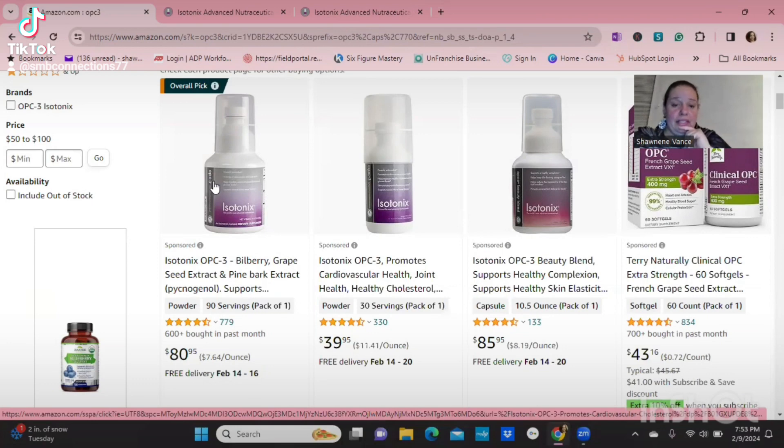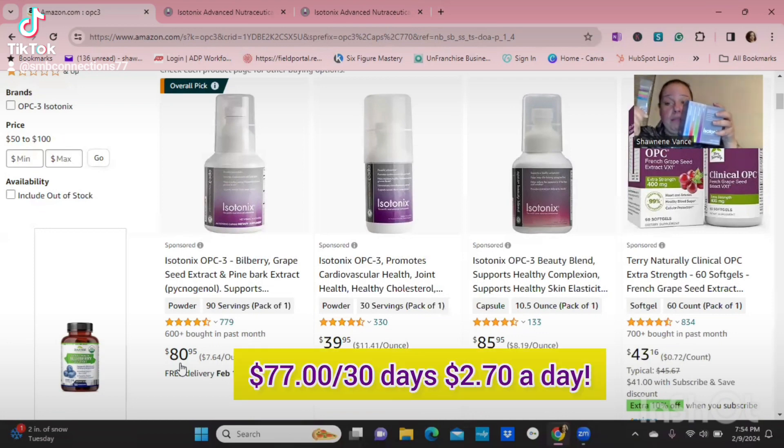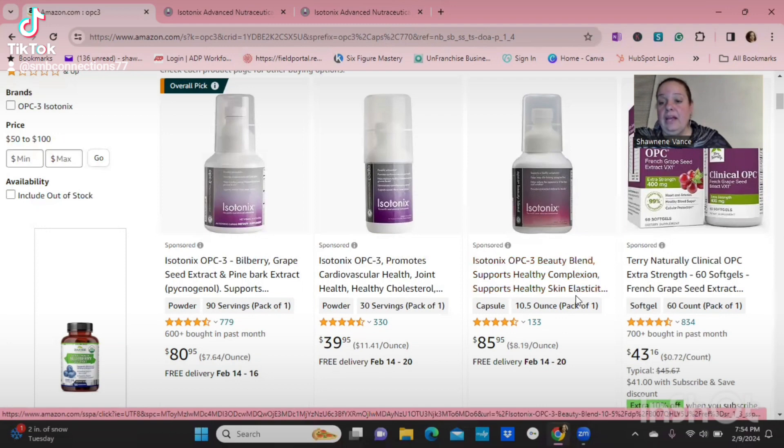This is the signature OPC3 — the 90-day supply, which is three months, for $80.95 on Amazon. On my website it's $77.95. Dividing that by three, it's less than two dollars a day for better quality vitamins. There's also the 30-day option.